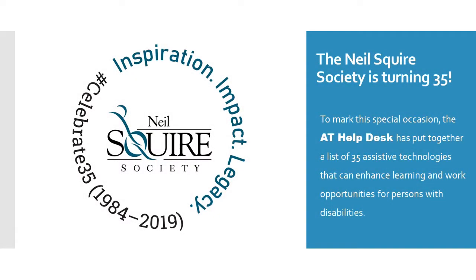The Neil Squire Society is turning 35. To mark the special occasion, the AT Help Desk has put together a list of 35 assistive technologies that can enhance learning and work opportunities for persons with disabilities.